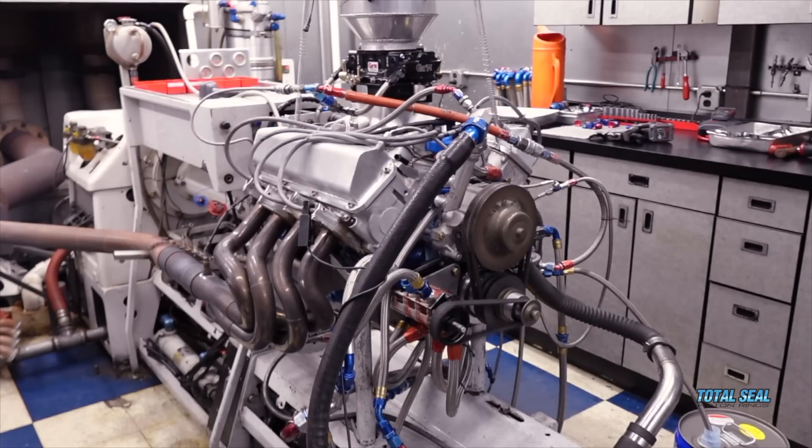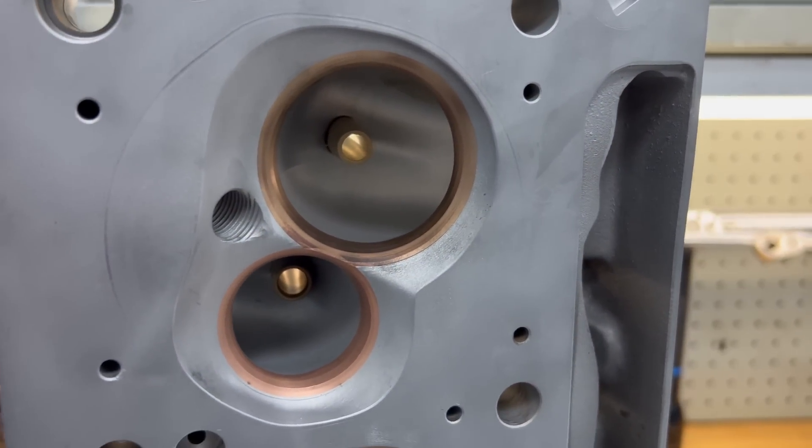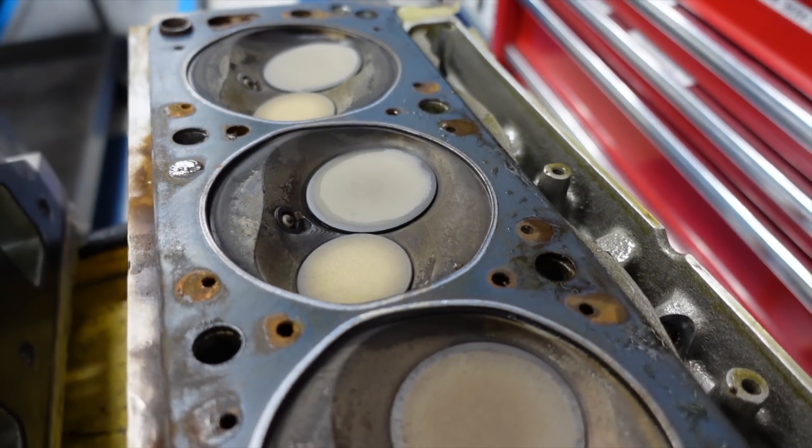The hotter the engine got, the worse the water problem became. Based on this information, they went and pressure checked both cylinder heads while heated up. Normally you just pressure check them at room temperature — they had done that earlier and it didn't show the problem. Once the heads were heated up, they were able to detect a leak inside the intake runner on cylinder number two, which is why that cylinder's piston was so clean — water was washing in and steam-cleaning it the whole time.